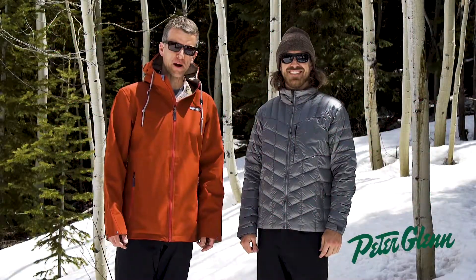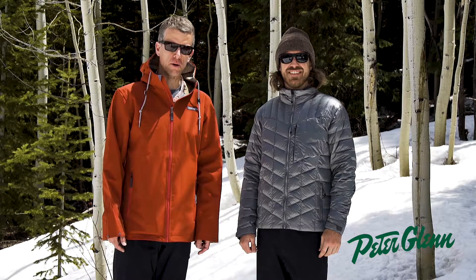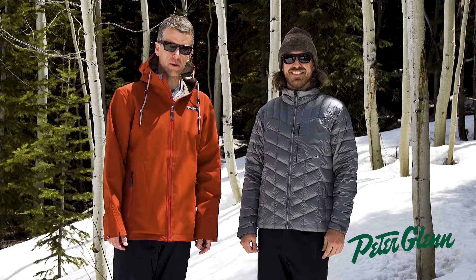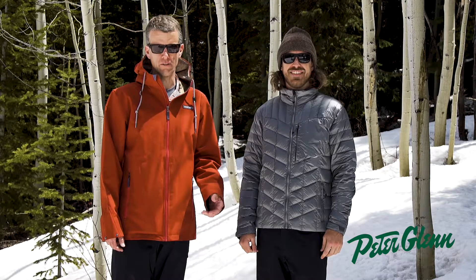Hi, my name is Craig from Sport Overmeyer. We're here in beautiful Aspen, Colorado. Overmeyer was founded right here in town in 1947. From the beginning, our mission has been innovation, performance, and value.